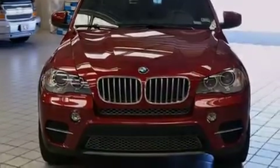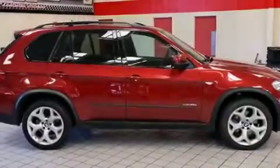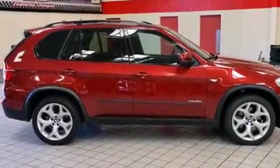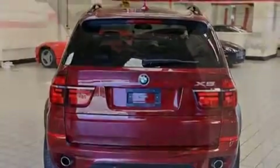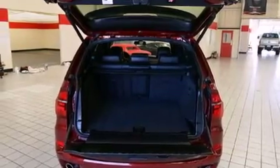Its top features and packages include the premium package, a cold-weather package, the sport activity package, BMW Assist, BMW Apps, heated seats, a low-tire pressure indicator, and a rear seat entertainment system.